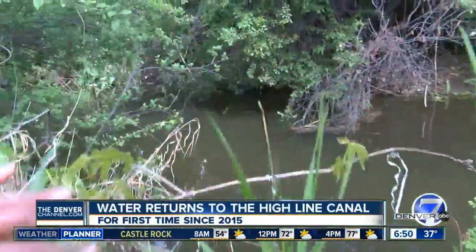When was the last time you saw water in the Highline Canal? It's been a while, and after a few years, water is finally making its comeback. Denver 7's Connor Wist explains where this water has been the whole time. People exercising along the Highline Canal may be doing a little bit of a double take, because they're seeing something that hasn't been there in many years.